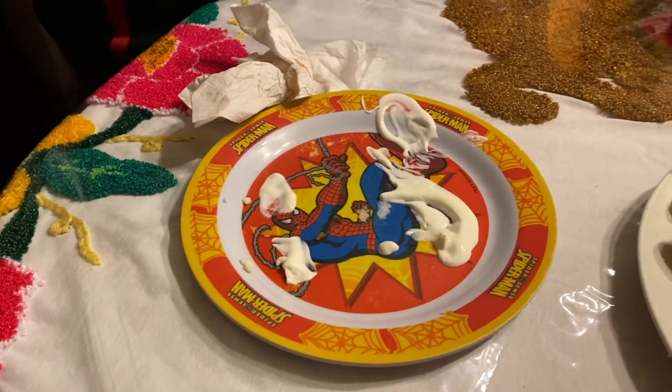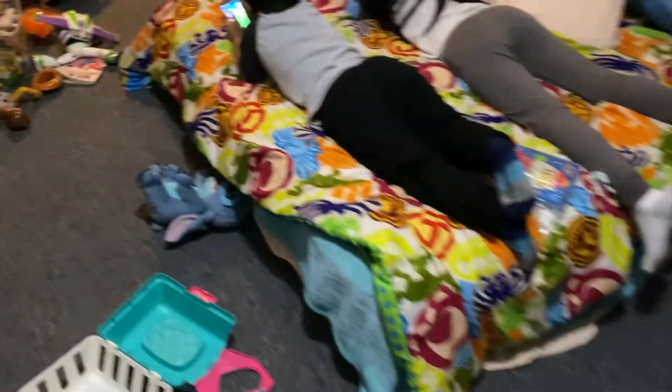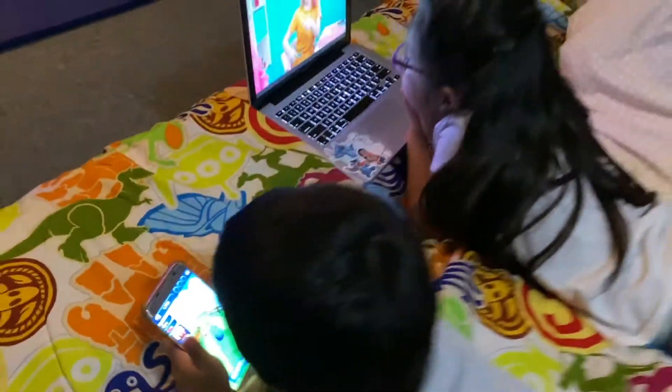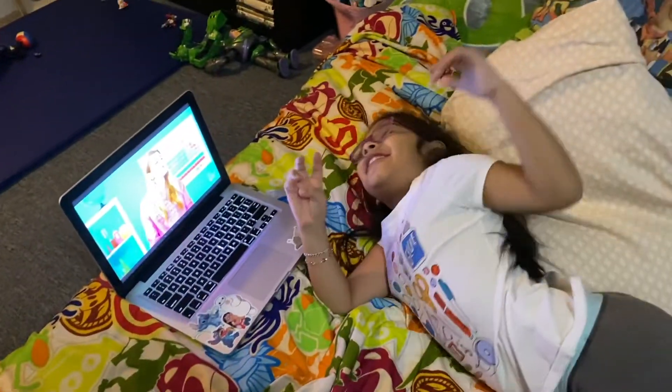Stefan didn't want to eat today, which is very weird because he loves eating. The kids are getting a little bit of phone time. What are you watching, chiquita? The 'One Two Three Go' channel.